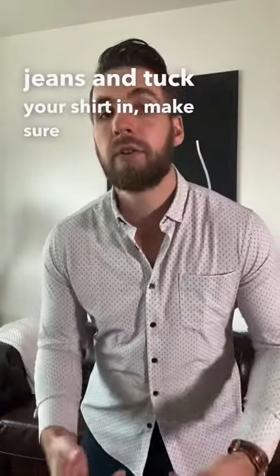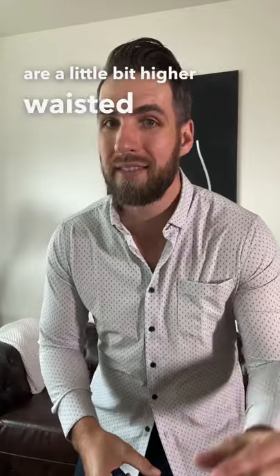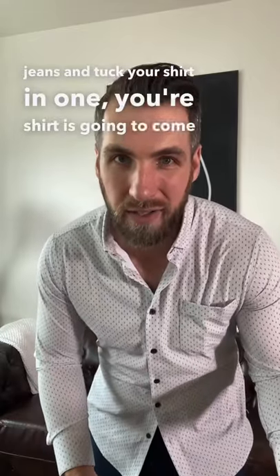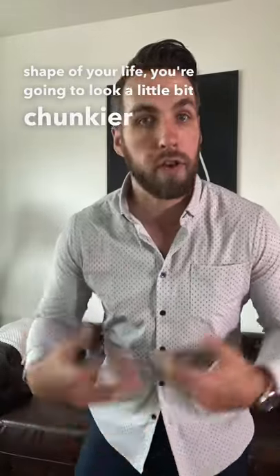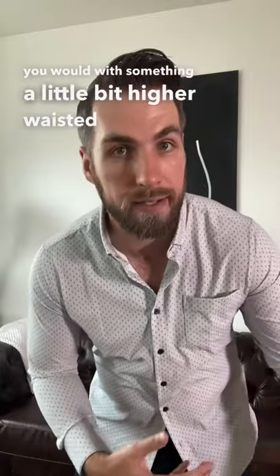If you're going to wear jeans and tuck your shirt in, make sure your jeans are a little bit higher waisted. If you wear super low-rise jeans and tuck your shirt in, your shirt's going to come untucked all the time, and if you're not in the best shape of your life, you're going to look a little bit chunkier than you would with something a little bit higher waisted.